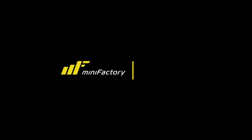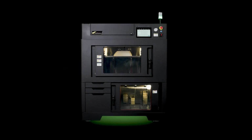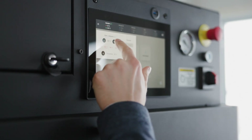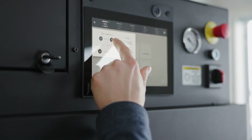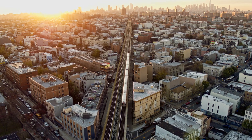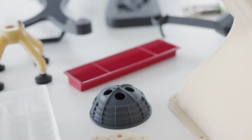Greetings from Minifactory! I'm Riku Hietarinta and I'm excited to present Minifactory Ignite, a game-changer for industrial manufacturing. Ignite stands out with its massive build size and unmatched productivity, making it the go-to choice for a wide range of industries, from functional prototyping to certified end-use parts. Ignite delivers outstanding results.